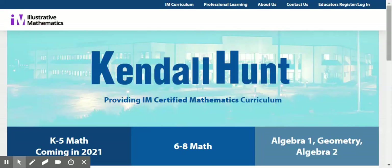Welcome to the Kendall Hunt website for the Illustrative Mathematics curriculum. We are proud to offer a certified version of the curriculum, which is freely available online. As a certified partner with Illustrative Mathematics, we are working towards the IM mission to create a world where learners know, use, and enjoy mathematics. Thanks for checking out this tour of the online resources.